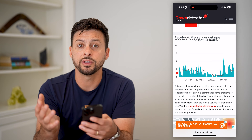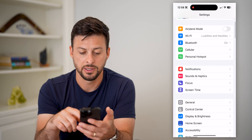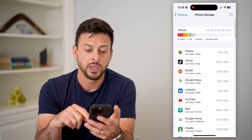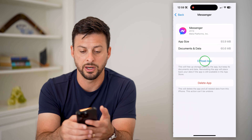If you go through all these steps and it still is not working, the last thing we can do is hop into our settings, scroll down, tap on General and then iPhone Storage. We're just going to scroll down until we find Messenger on this list.